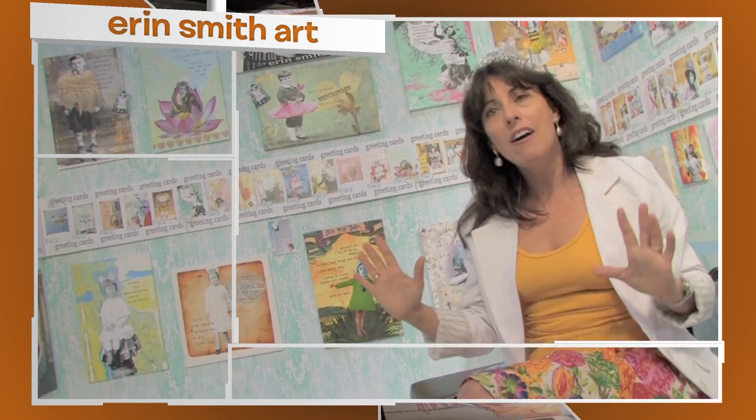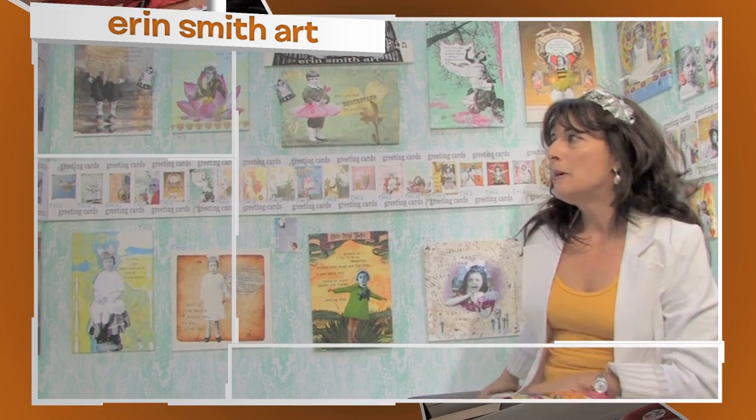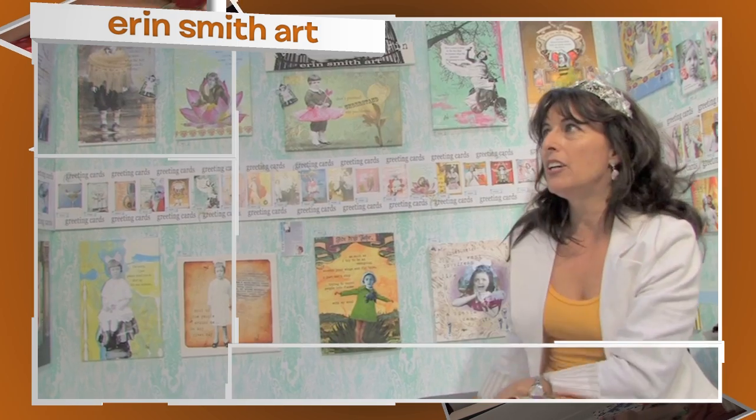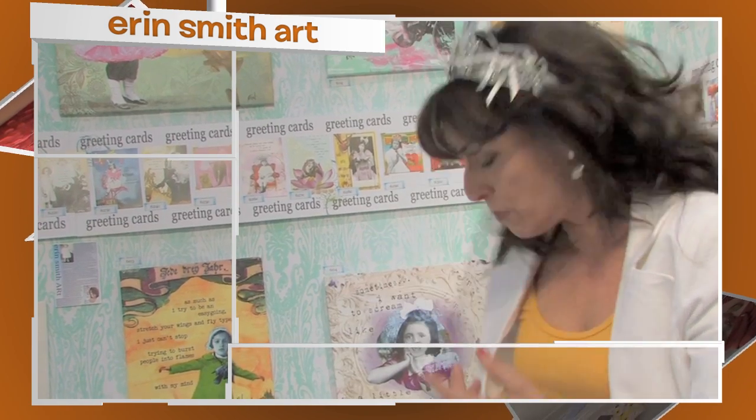Gorgeous, irreverent, honest, authentic, truthful, and really fun art. Paintings and greeting cards that have sentiments that sometimes we're just too embarrassed to say, so we have to print them.